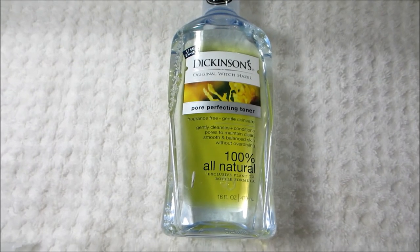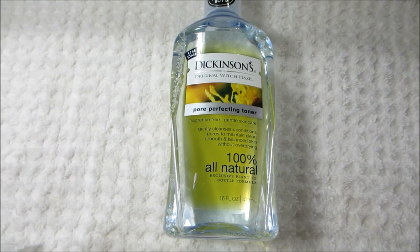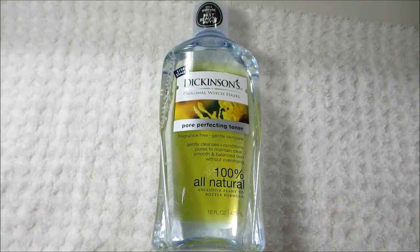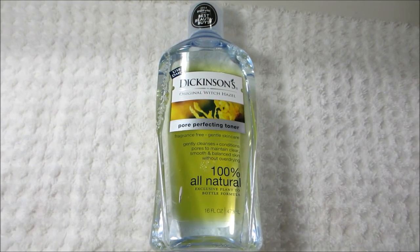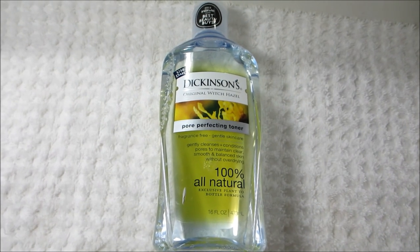After cleansing my skin, the next thing I use is the Dickinson's Original Witch Hazel Pore Perfecting Toner. This is an old favorite of mine — I've been using it for years. It does a really nice job of cleaning up the skin, takes off any excess makeup or dirt, it's not too harsh, and it works really great for acne-prone skin as well.